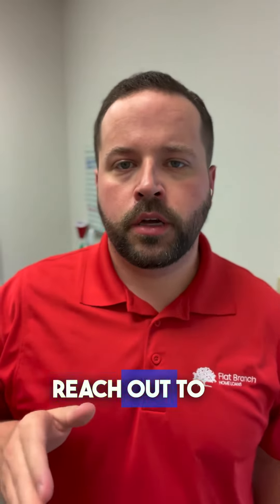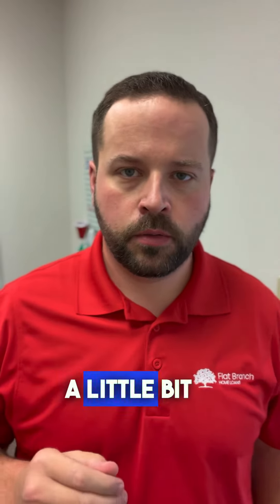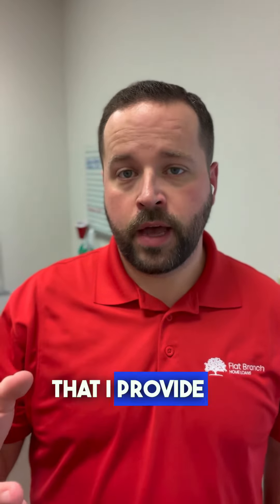Hey, what's going on? I wanted to reach out to you really quick because I've done some research and I follow you a little bit, and I wanted to open up the opportunity for you to take a look at something that I provide my clients.